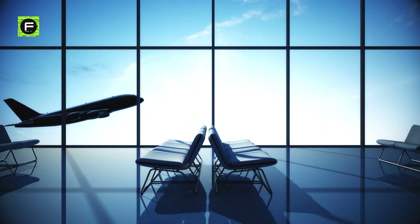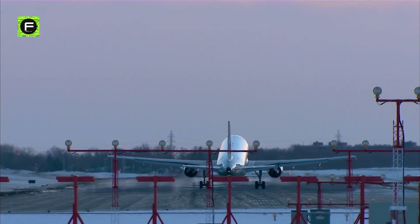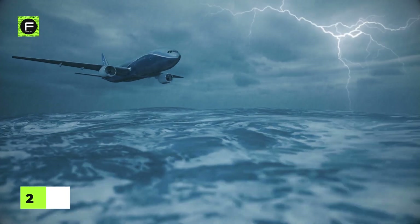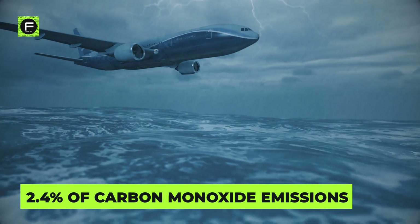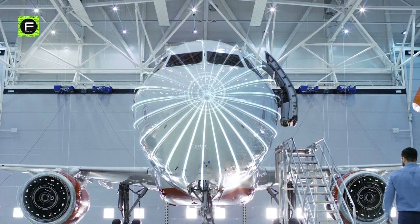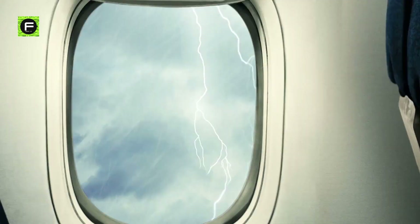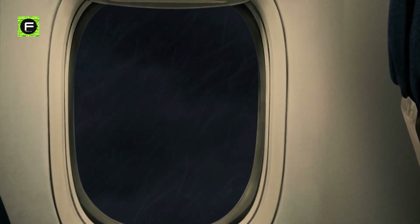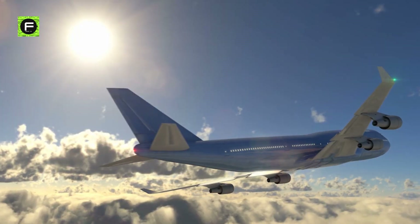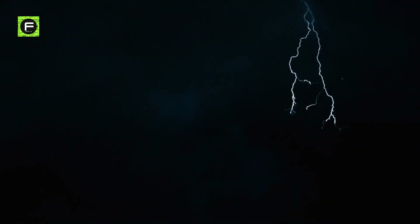The aviation industry lies among the fastest growing sources of greenhouse gas emissions. It is responsible for almost 2.4% of carbon dioxide emissions and emitting other harmful gases into the atmosphere. This ratio can go up as air travel grows. It is an alarming situation, and the time calls for a more sustainable flight path because the climate crisis is not going away.